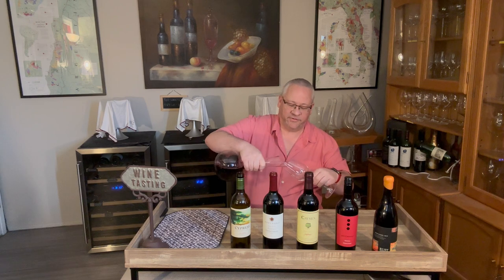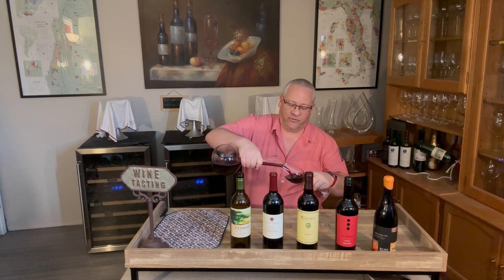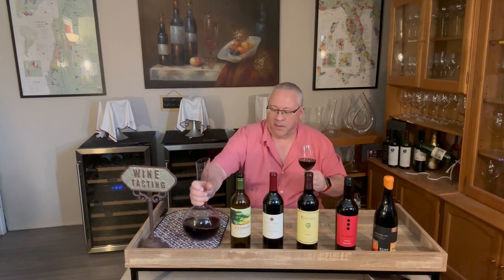Hey everybody, it's me and Dean MacGuy with another video. Today we're bringing you another episode in my various varietals series. I promised you a red after the Riesling video, and here it is — we're talking about Zinfandel.